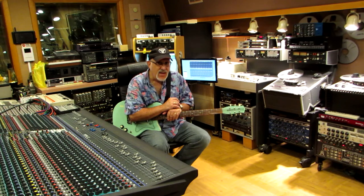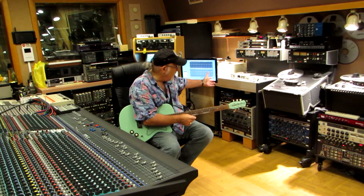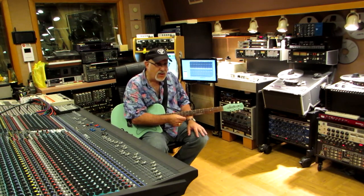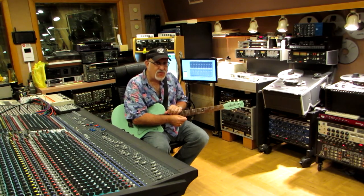If you'd like some more information on the studio, you can reach us on the web at www.taylormadeprod.com — T-A-Y-L-O-R-M-A-D-E-P-R-O-D.com. Over here at the studio, we offer vintage analog gear, such as 2-inch and half-inch analog recording, as well as the latest Pro Tools software and Digital Performer for sequencing and MIDI.